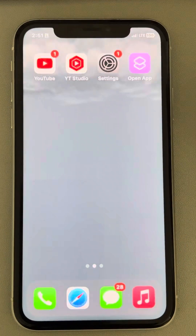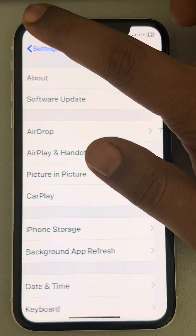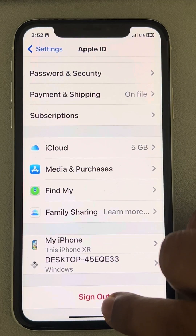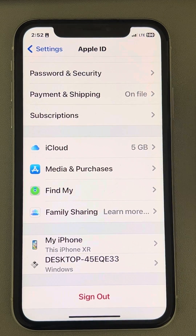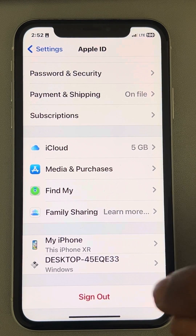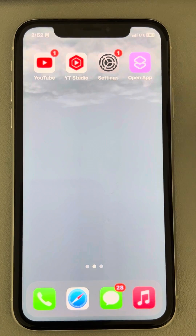If this also does not work, go to the Settings home page and tap on your Apple ID. Sign out from here and then sign back in again by entering your email ID and password, and see whether it works or not.